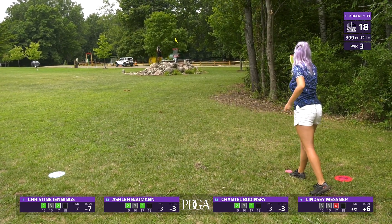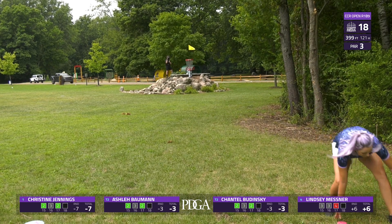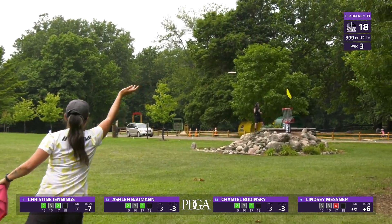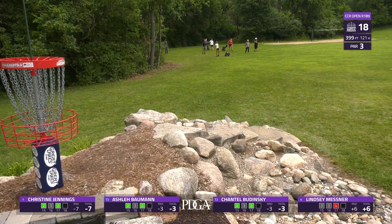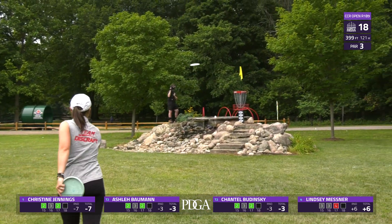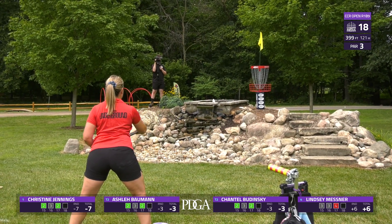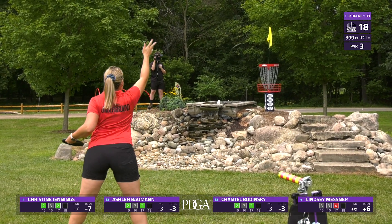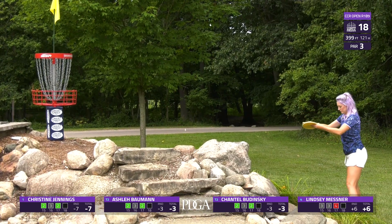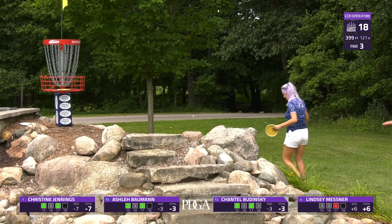Chantel with her approach — this green is so beautiful, the best one on the course, with a little waterfall behind it that plays as casual. Christine getting close to get her par. Another bid from Ashley — that looked like a full run, I thought she had it. Lindsey's putts have been looking just right there. Great putt for Chantel to finish her round out.